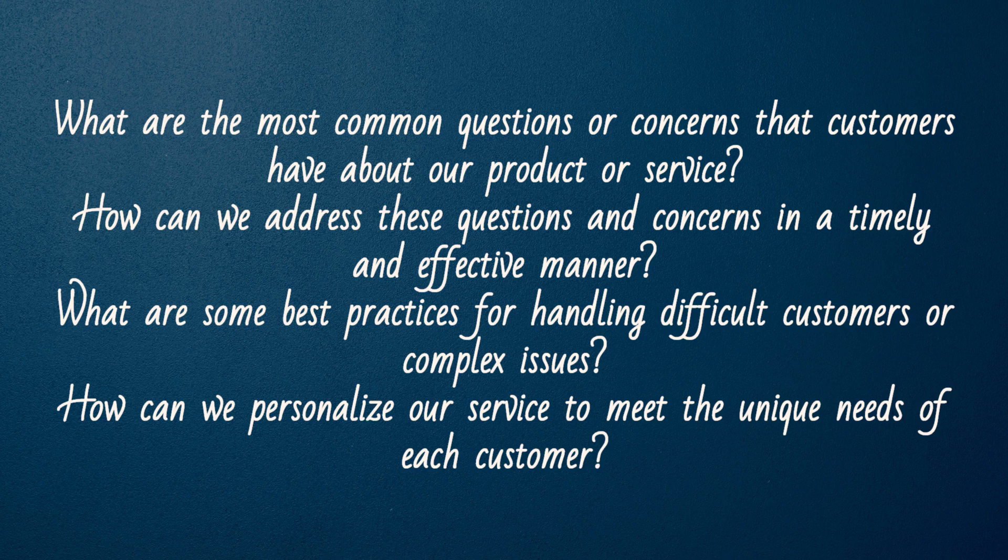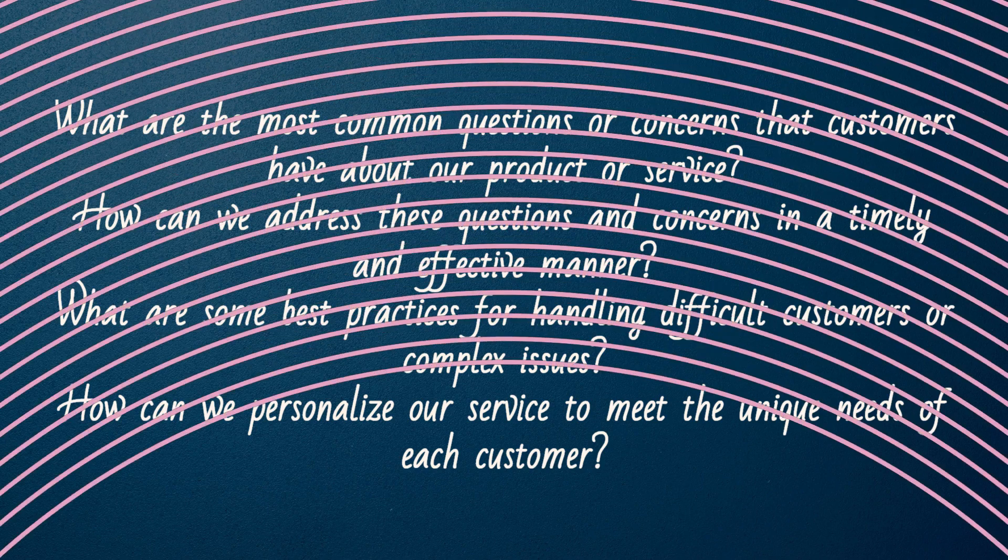What are some best practices for handling difficult customers or complex issues? How can we personalize our service to meet the unique needs of each customer?